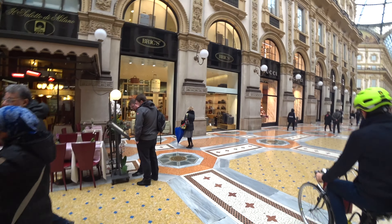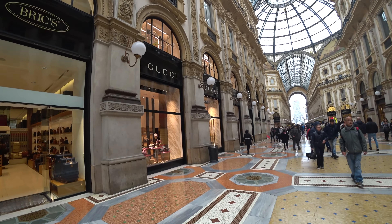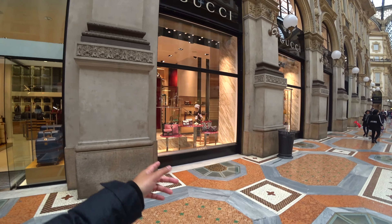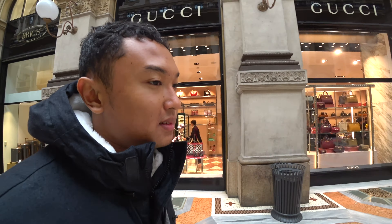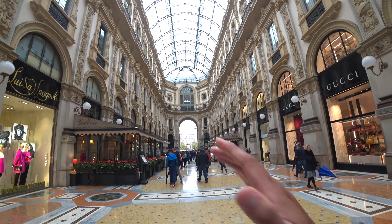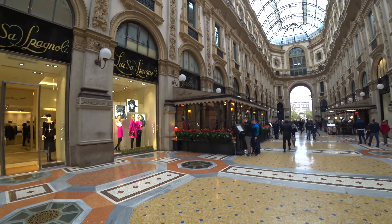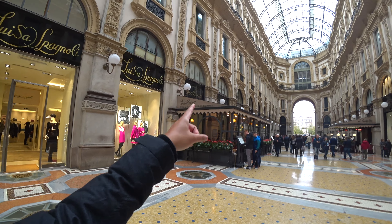This is where you can buy your Burberry, your Gucci, your Prada, your Versace, your Louis Vuitton — a Gucci bag, it is something. This is not really a place for me. I like export markets and wet markets, but I wanted to take you guys along here. There's a restaurant over there — wood oven pizza, they cook it in the wood oven, apparently. It's called Pratale Prada.